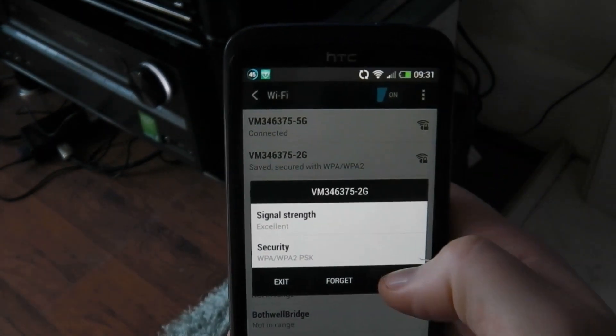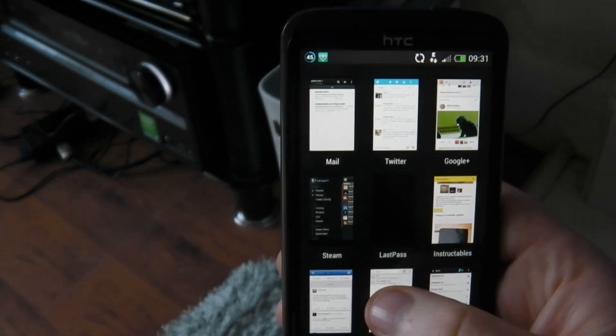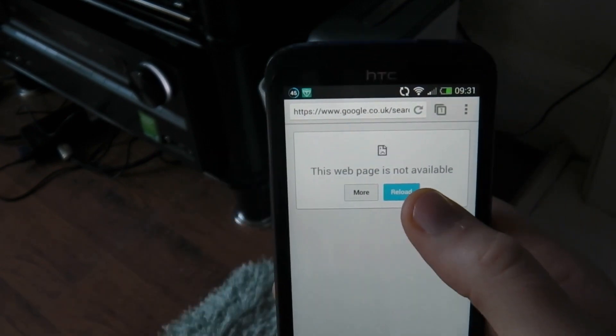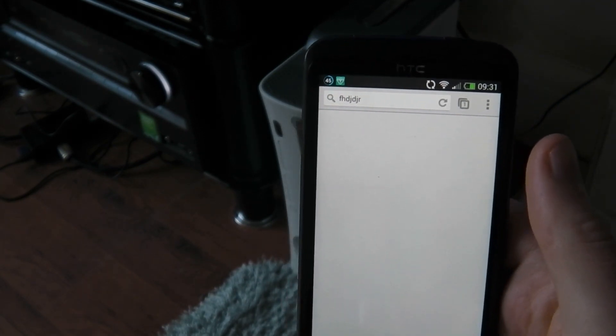Now if I go back to Wi-Fi and just basically disconnect from one and reconnect — as soon as it's connected, it loads straight away.